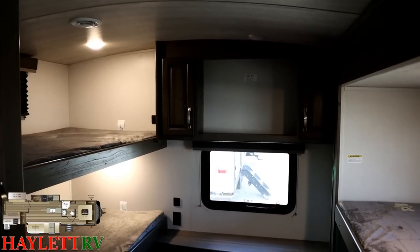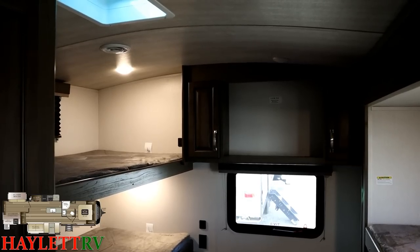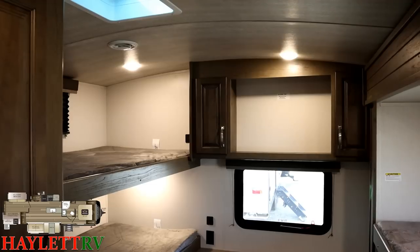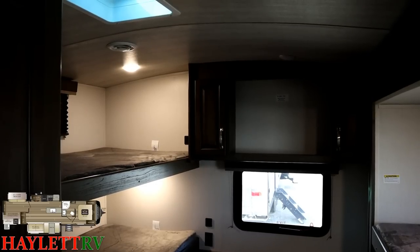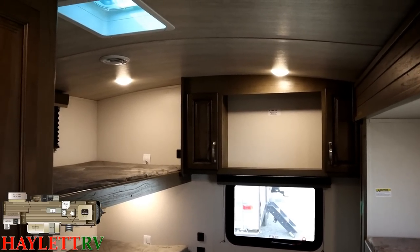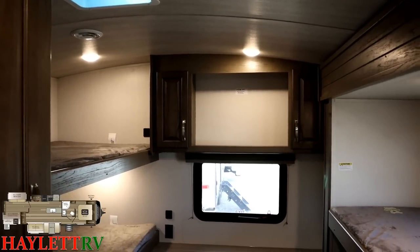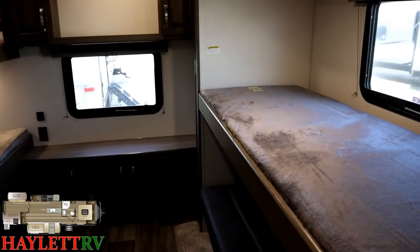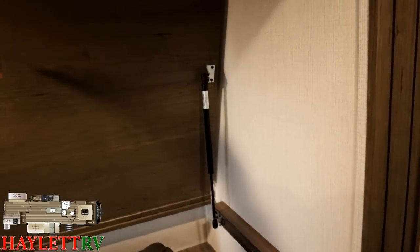Back in the bunk room, there's a very underrated feature here. Cougar is the originator of what I like to call the 'move bunk, get out the way' — there's a handy little gas strut and a pivot point, and it could not be easier to get the bunk out of the way. All these beds, by the way, are 300-pound rated.